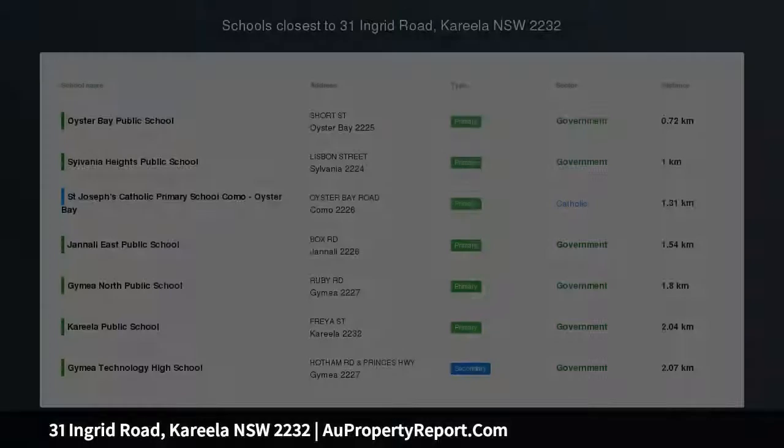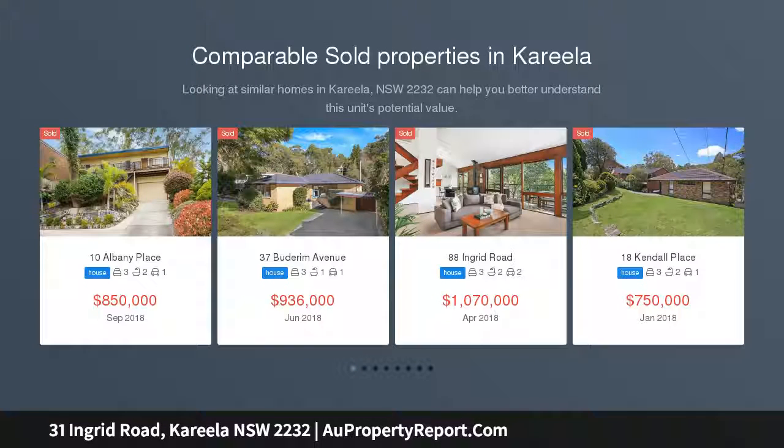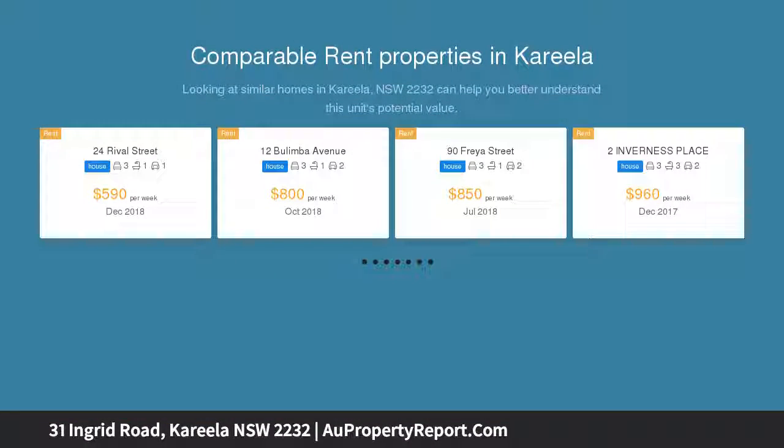Northern water views — north-facing and capturing peaceful Georges River views. This immaculate family home offers a selection of living and entertaining areas and a sparkling in-ground pool, with all-day sun.